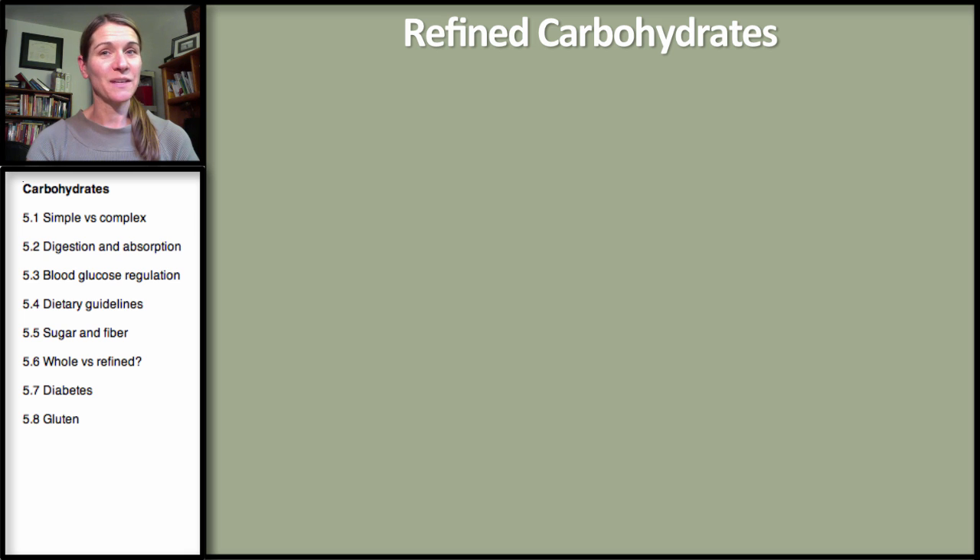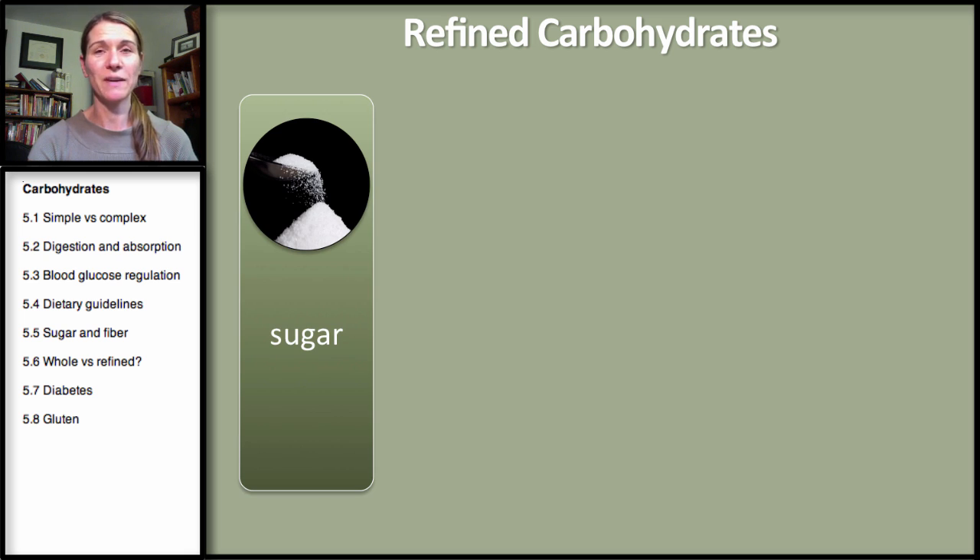Let's start by looking at some refined carbohydrates. The most common one that everybody knows is sugar. Table sugar is sucrose, and this is a disaccharide. It's a very simple sugar — not just the sugar you add to your coffee or tea, but this sugar and its varieties are found in many processed and packaged food products.